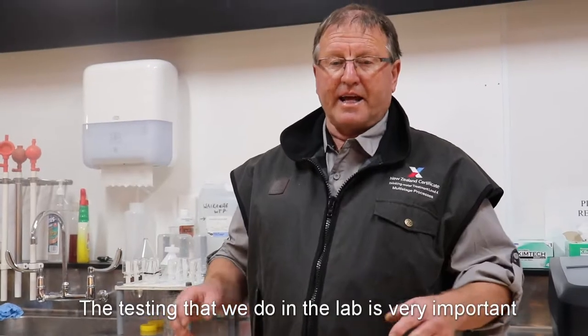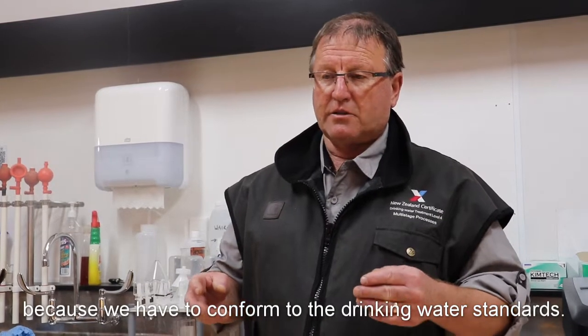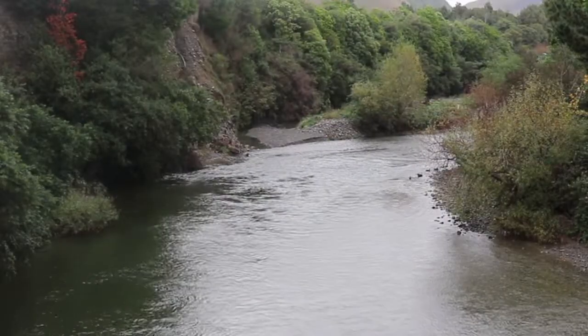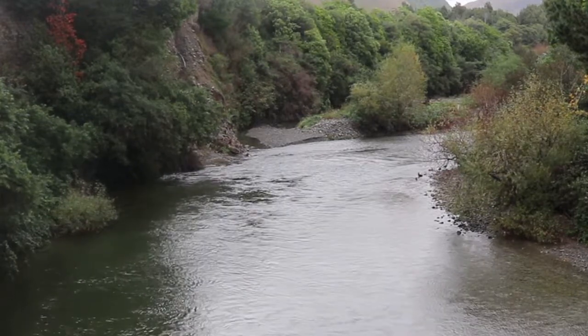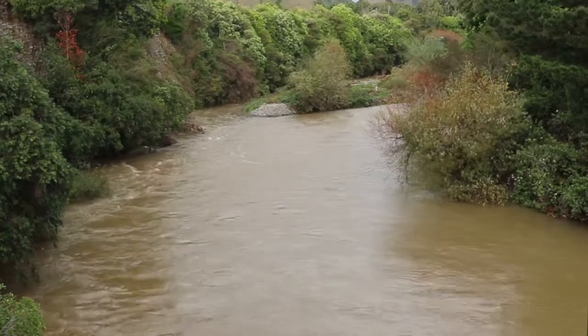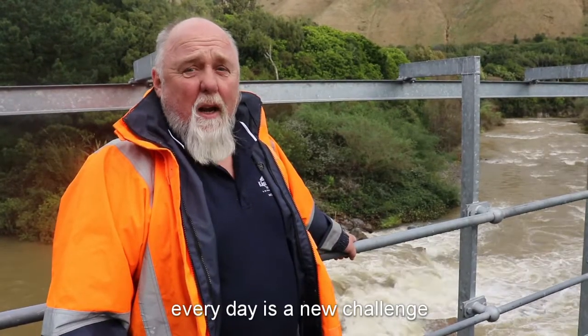Testing that we do in the lab is very important because we have to conform to the drinking water standards. All tests are to make sure we're within those standards. This is what I love about water treatment — every day is a huge challenge.